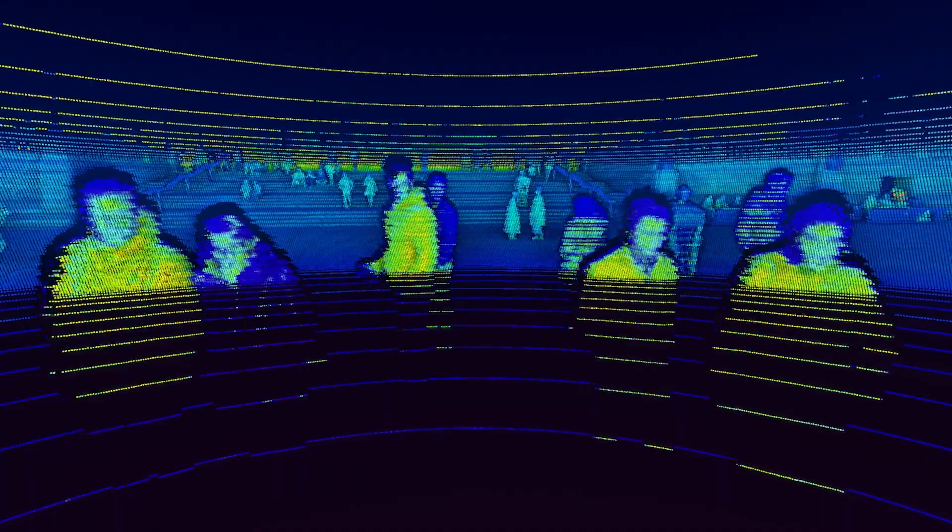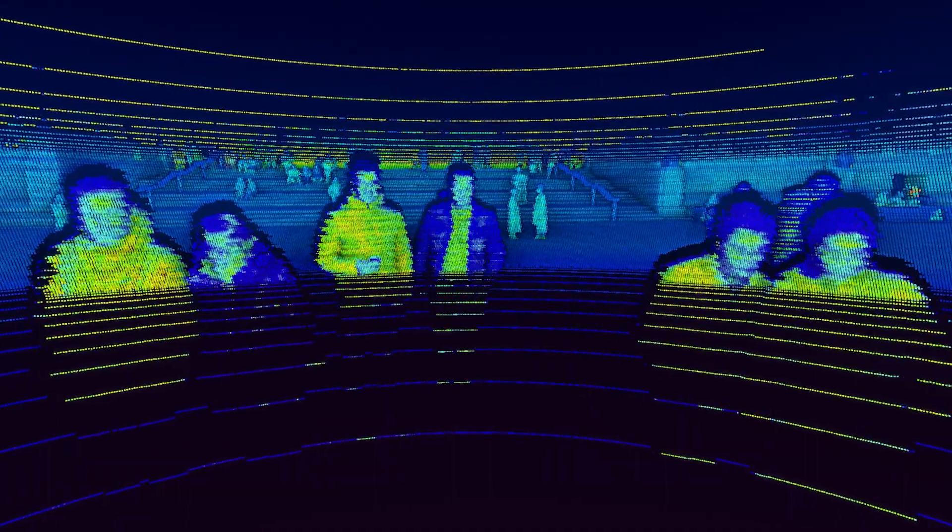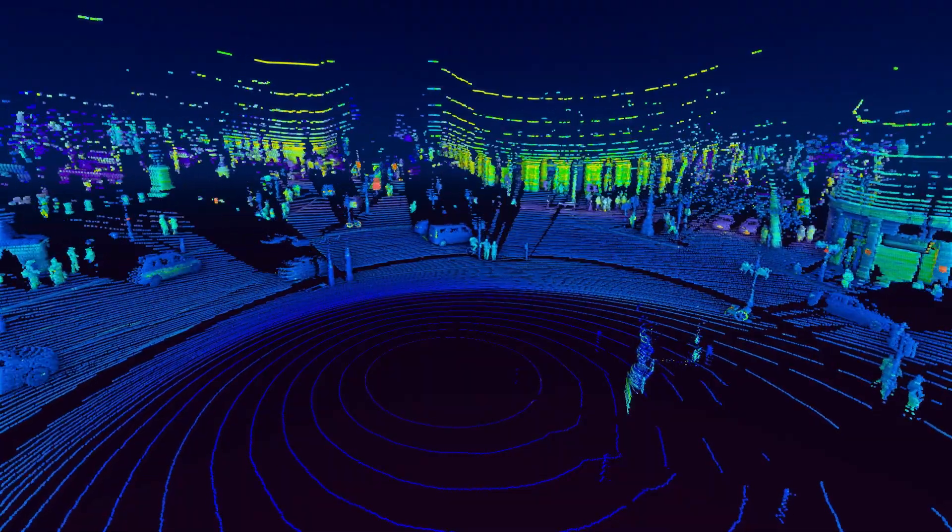Cameras can invade privacy, whereas LiDAR does not encroach on public trust, because it does not see hair color, skin color, or eye color.